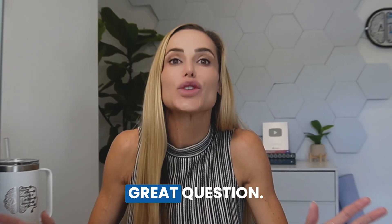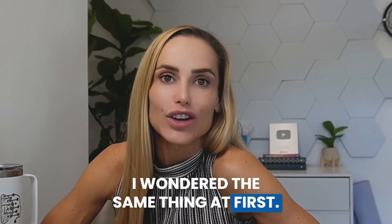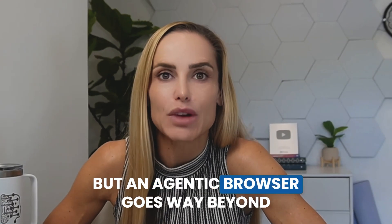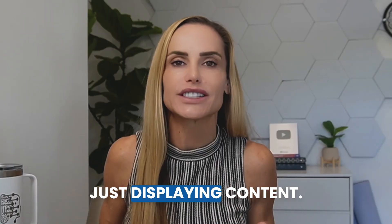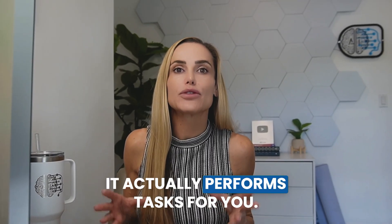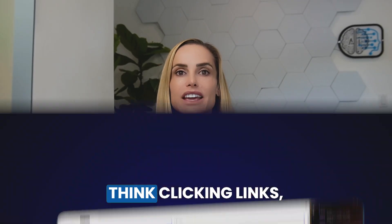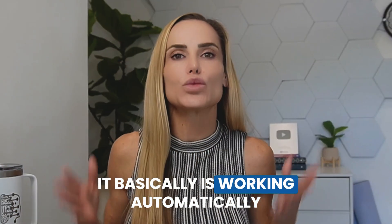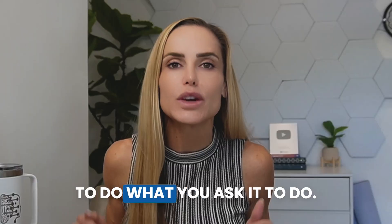But first, what does agentic browser even mean? I wondered the same thing at first. Most of us know a browser is what we use when we're on the internet, but an agentic browser goes way beyond just displaying content. It actually performs tasks for you — think clicking links, filling forms, and navigating websites by itself. It basically works automatically to do what you ask it to do.